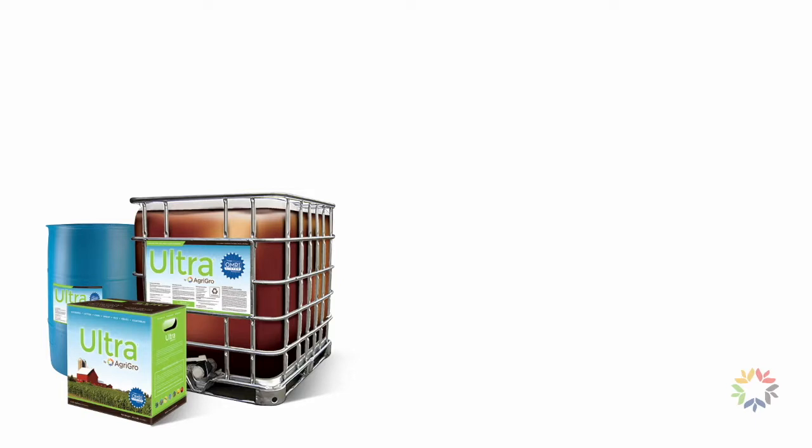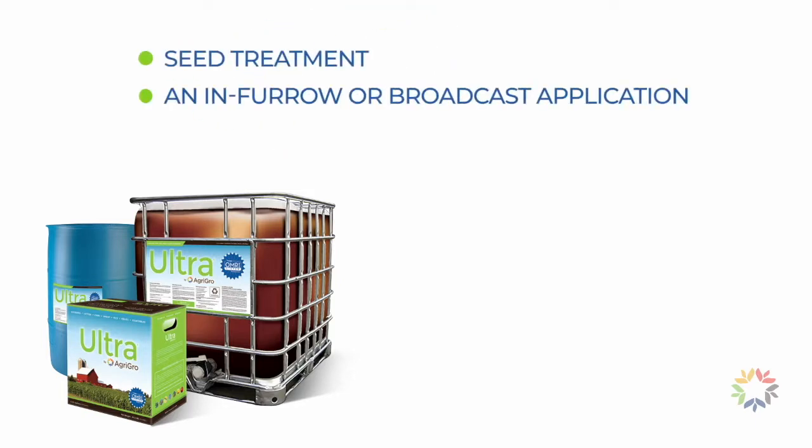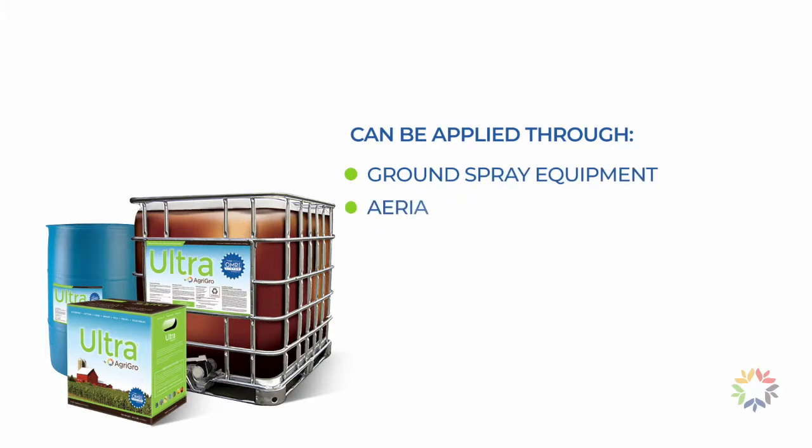Organic growers can use the Ultra formulation as a seed treatment, an in-furrow or broadcast application, or as a foliar spray at early vegetative through reproductive growth stages. Ultra can be applied through standard ground and aerial spray equipment and injected through all irrigation systems.